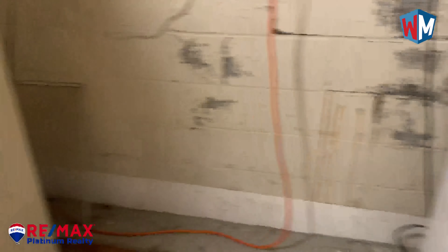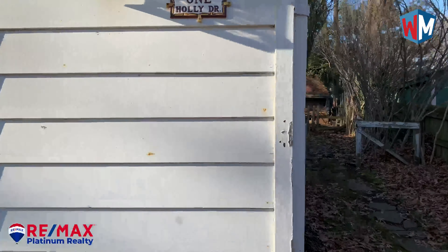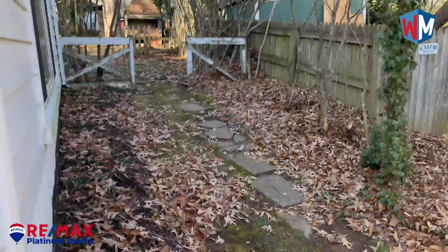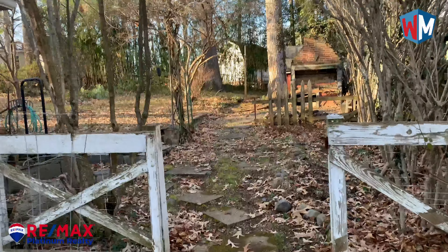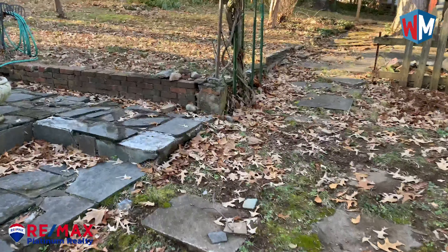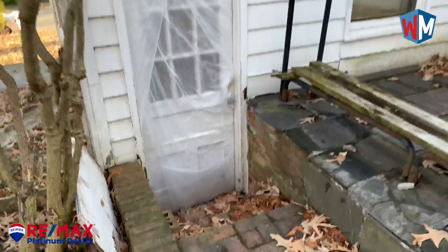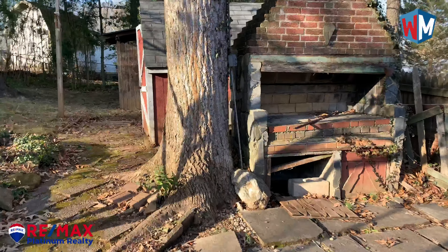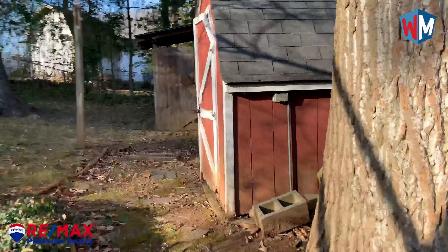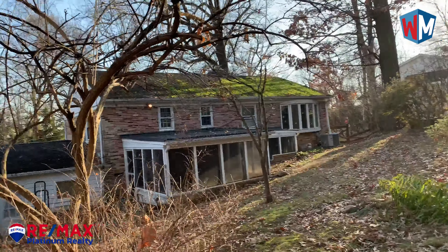There's a crack down there. And back here is the backyard — there are all these weird sheds back here. There's the back of the house.